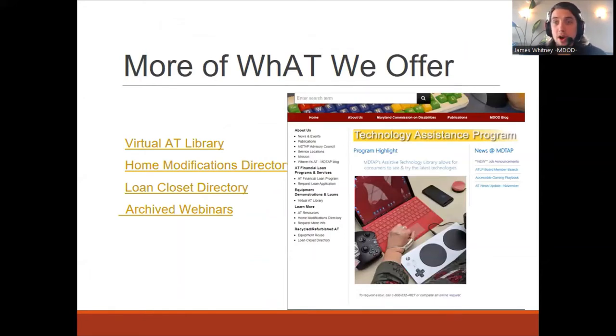This is a snapshot of our website, www.mdtap.org. On this website, you'll be able to find our virtual AT library, which has a list of all the devices that we have. It may not have every single device because we're always acquiring new ones, but it's got a great list with devices ranging from blind low vision, deaf hard of hearing, aids for daily living, computer access devices, braille note takers, and so forth. I always implore our clients to take a look and see if anything stands out to them.